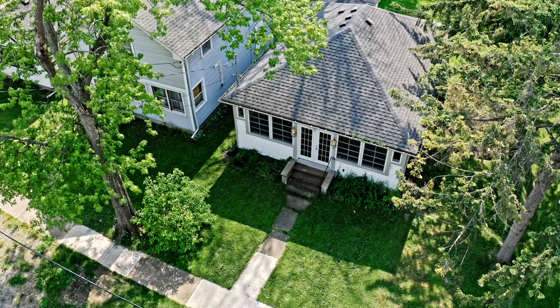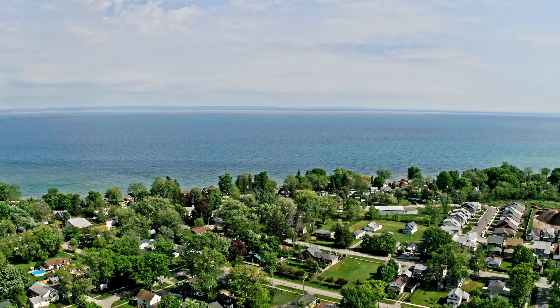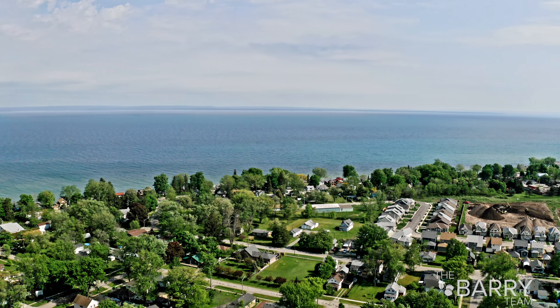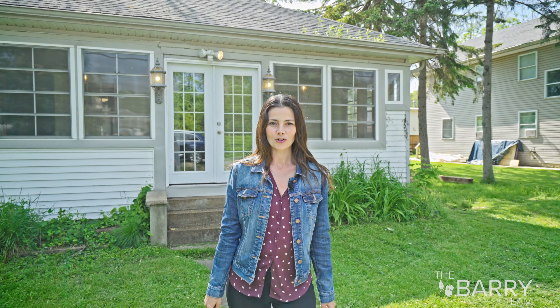We're here in beautiful Crystal Beach, just steps from Lake Erie, and have we got the perfect little project for you. This affordable cottage has just enough updates to not break the bank renovating, but leaves enough room to add your own personal flair. Whether you're looking for a summer cottage or year-round living, you must check out our latest listing. I'm Emily Berry from Revel Realty's The Berry Team, and this is 315 Dovercourt Road.